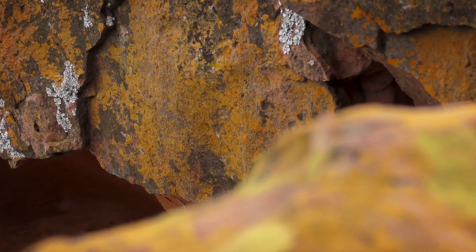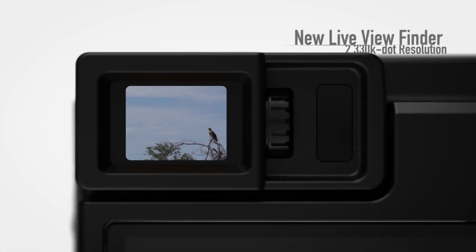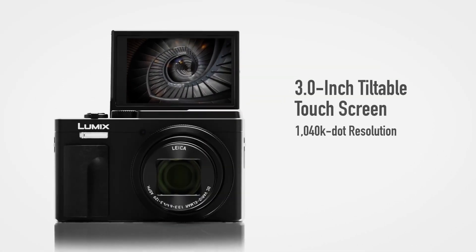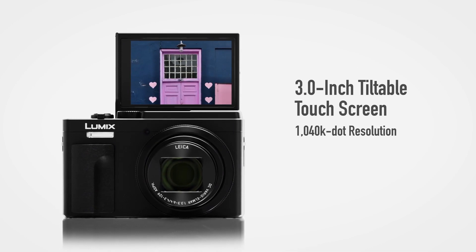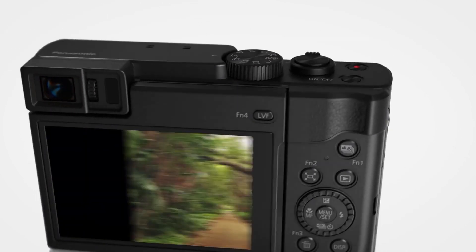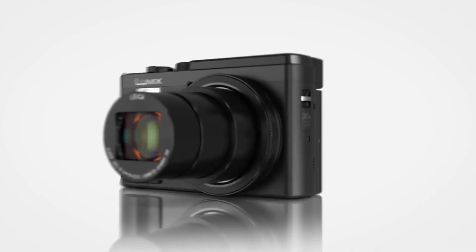In this video, we've compiled a list of the top 10 best point-and-shoot cameras. We've also created a detailed guide on what to consider when shopping around for a point-and-shoot camera, which you can find in the description down below, or scroll down if you're on our website. With that, let's get into the top 10.